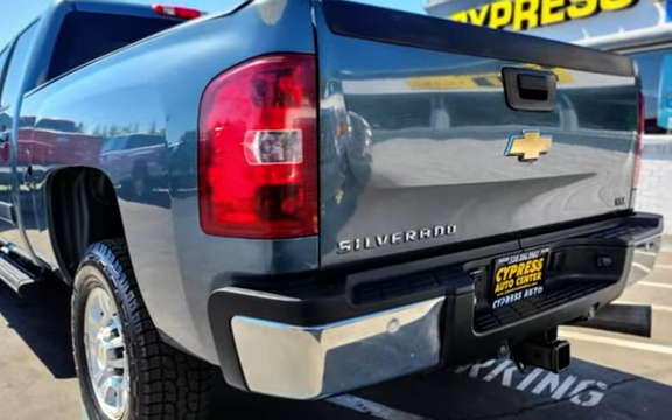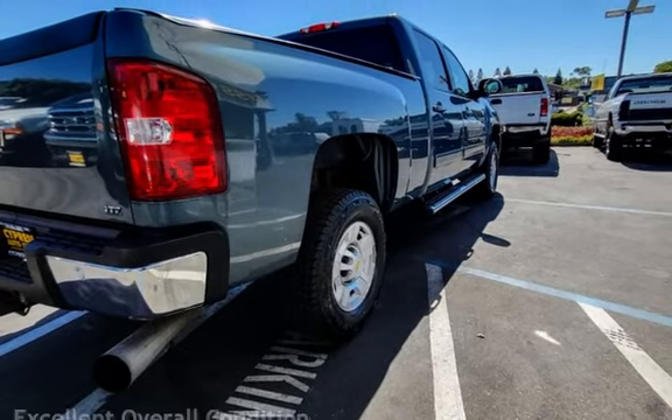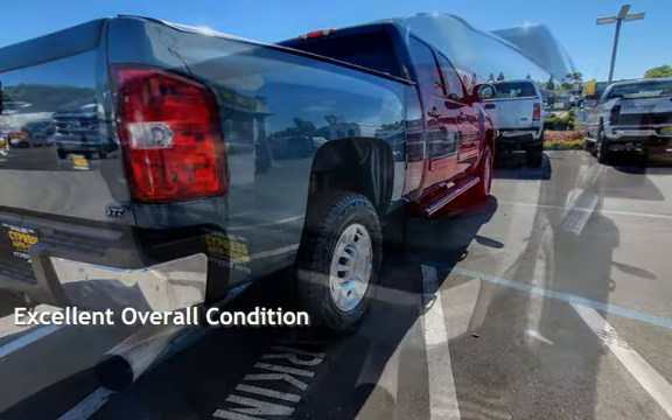This Chevrolet has less than 182,000 miles on the odometer. This vehicle is in excellent overall condition.